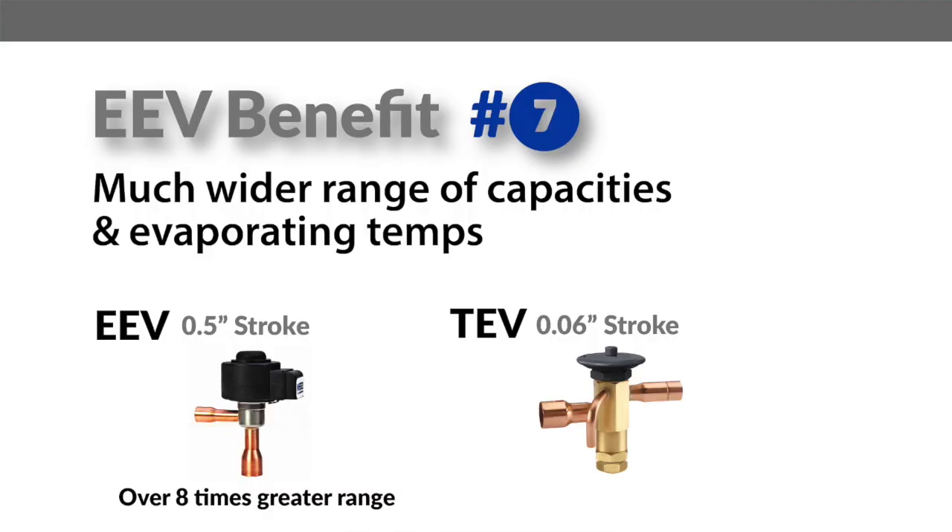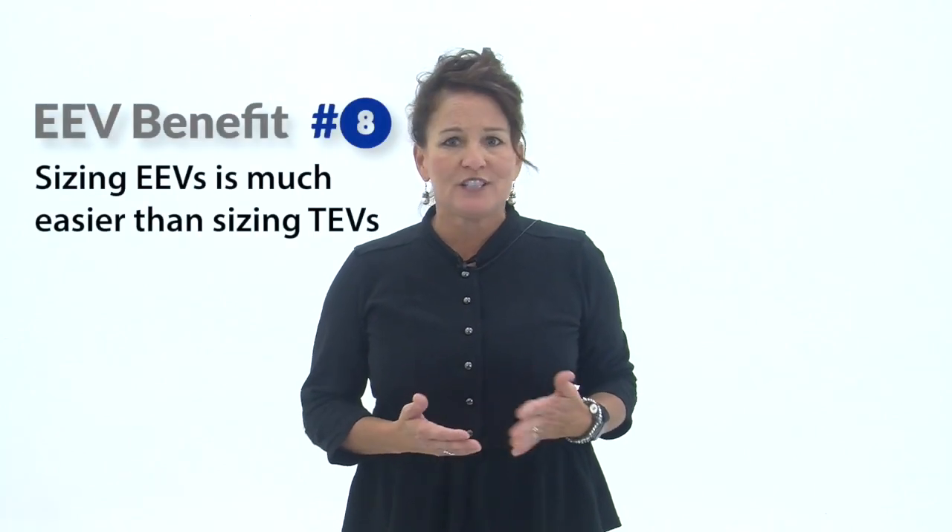Not only are EEVs compatible with numerous refrigerants, they also provide the flexibility of a much wider range of capacities and evaporating temperatures. With a Ketotherm controller, EEVs can typically run as low as 10% of capacity and even lower without hunting, meaning one EEV can cover the capacity range of several TEVs, further reducing truck stock. This can also mean quicker pull down after defrost and the possibility to run at a lower head pressure if desired. As an added benefit, this makes sizing EEVs easy compared to TEVs.